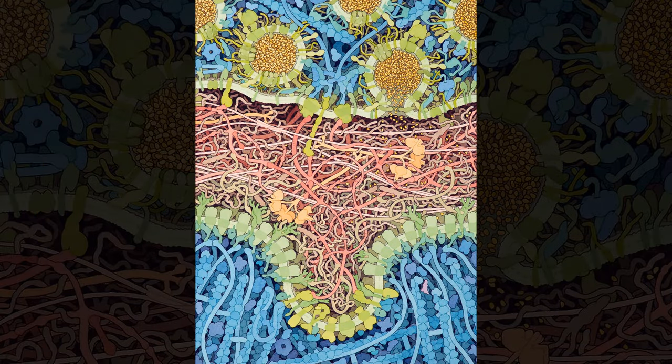Apart from its obvious artistic merit, I think the most striking feature of this image is that the neuromuscular junction is not just empty space — it's packed full of intricate basement membrane proteins and cholinesterase enzyme.